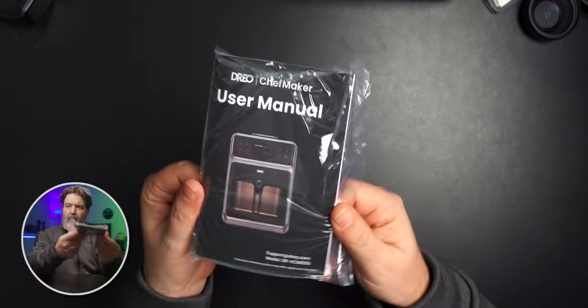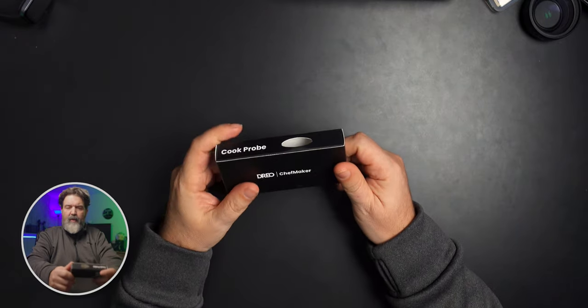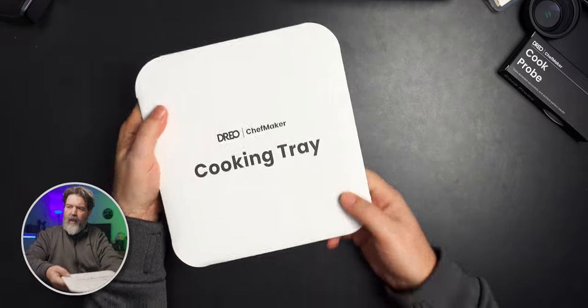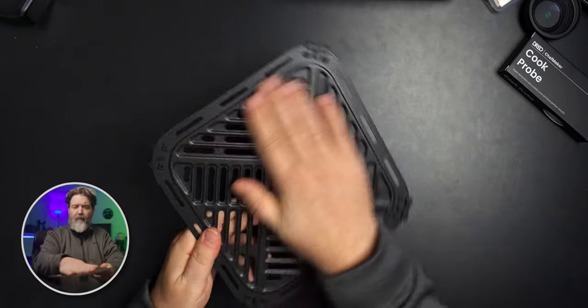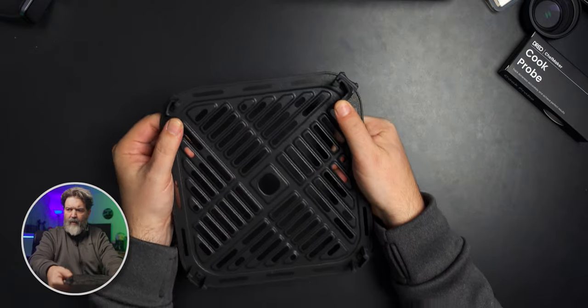There's also the user manual — that's small. You get the cook probe, which is what goes into the meat. Then you get the cooking tray — it's very well put together presentation-wise. It's got a nonstick coating, kind of like Teflon, and it has rubber little feet on it.